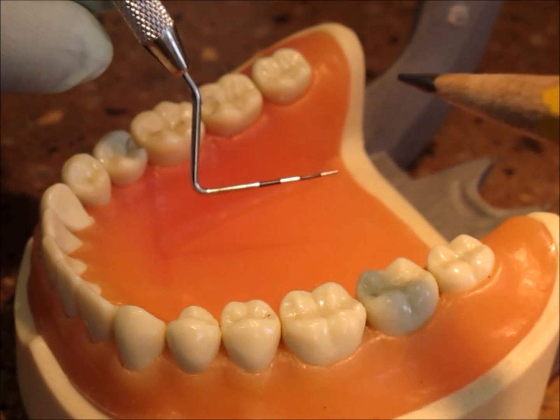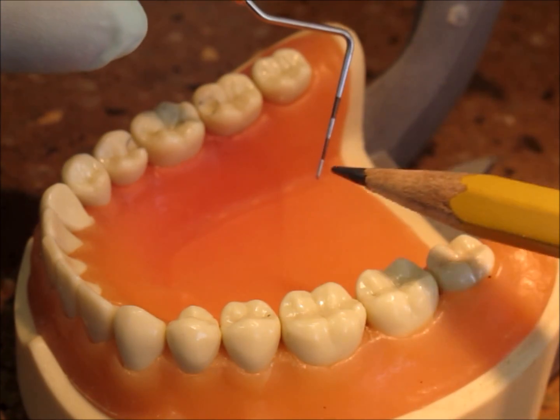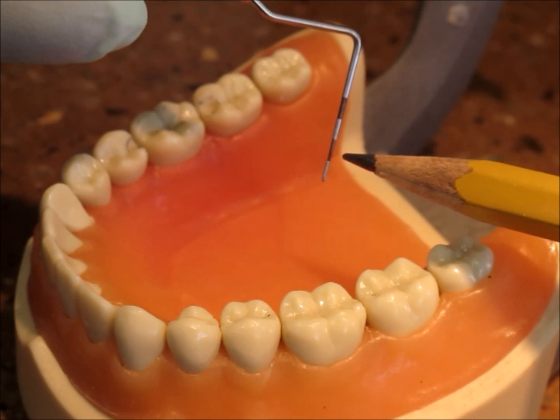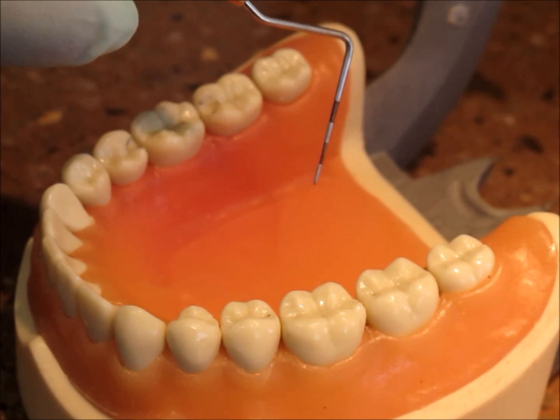A higher measurement would tend to indicate that there's some bone loss happening. We typically like measurements from one to three millimeters, indicating health. Four to five millimeters would indicate that there's some bone loss going on. Six millimeters and above would indicate advancing periodontal disease.